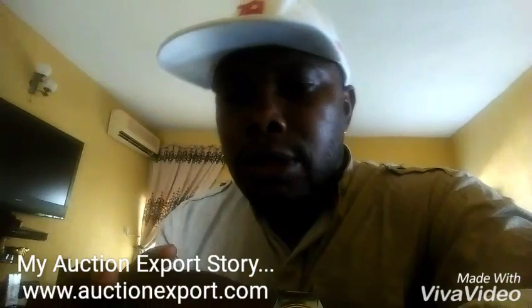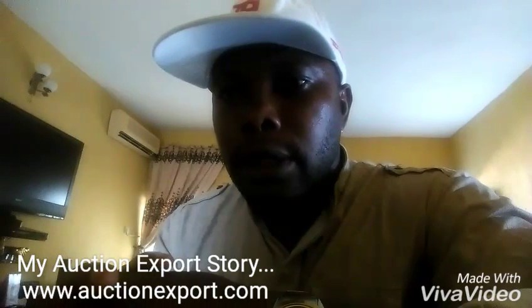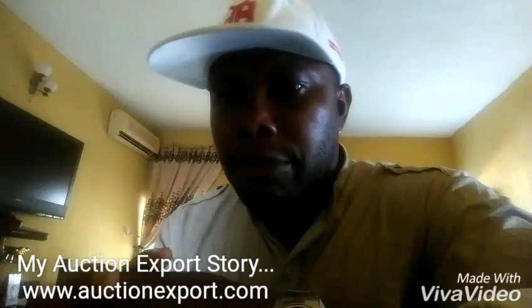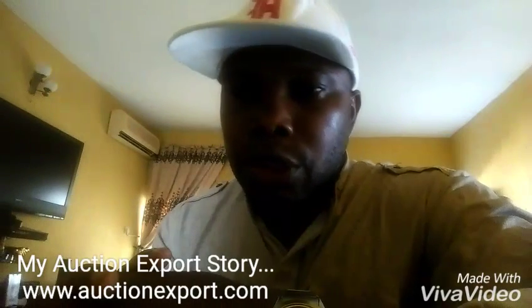I did my first deposit, which was about $500, and that enabled me to start buying cars from AuctionExport. I bid for my first car, which was the Cherokee Jeep.